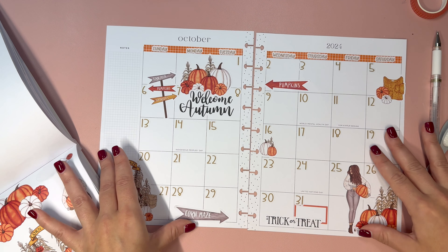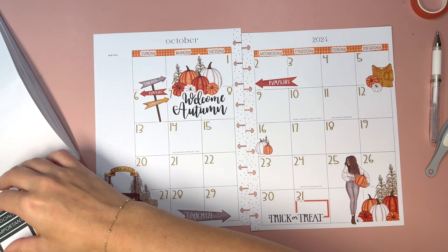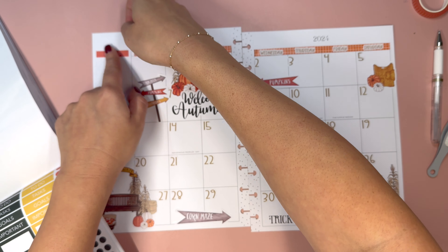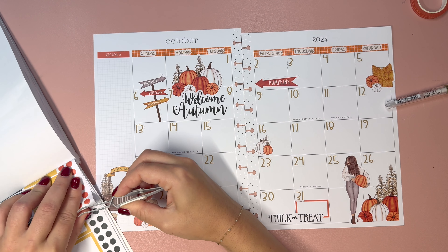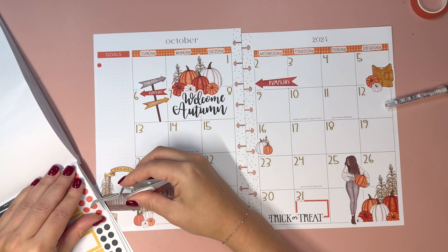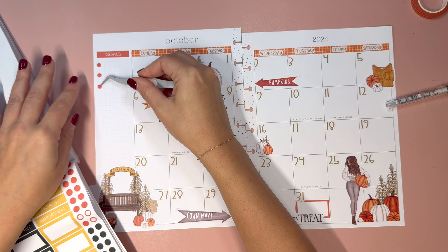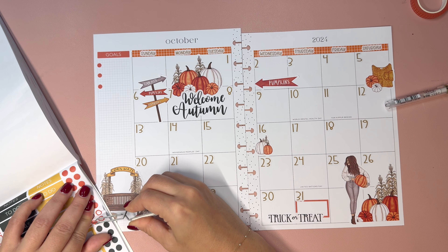The sticker book is falling apart a little bit, so it's kind of hard to navigate, but I wanted to see if I could find little stickers to add the dates in — that's a good way to add some decor. They're a little bit big but I think they work really nicely with this color scheme. I really need to use tweezers; I can't do this without tweezers.